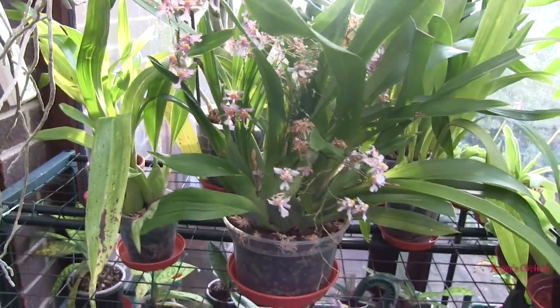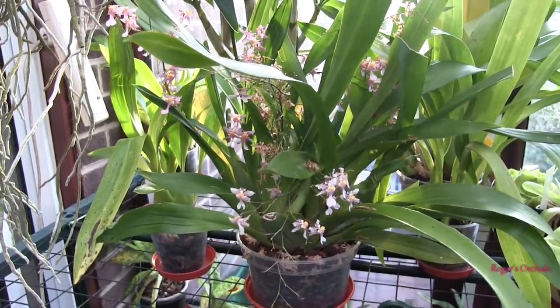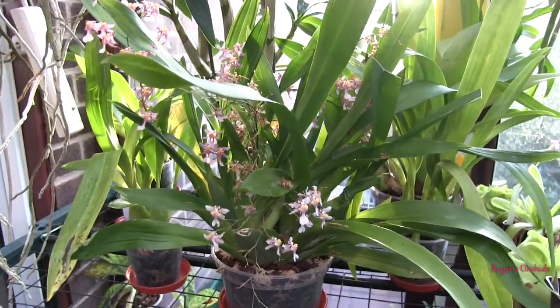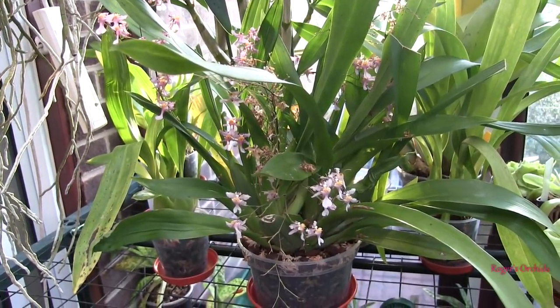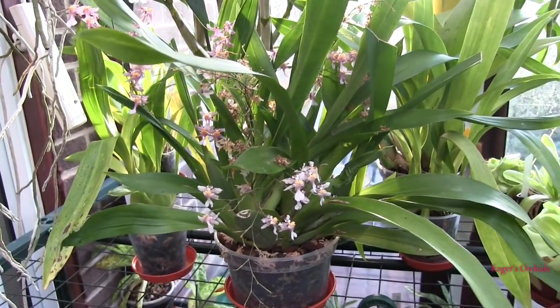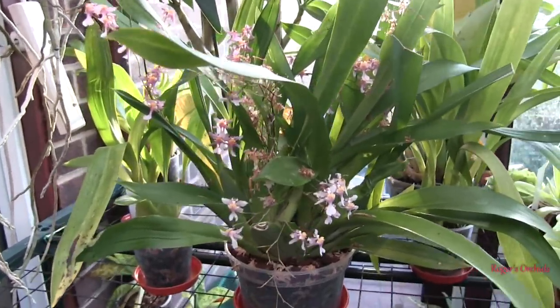One new growth has already started. As the blooms drop and the spikes get cut, the plant seems to trigger that it didn't successfully make seed and must have more new growths. Some plants can take quite a while before that happens — it's almost as though they're having a bit of a rest after blooming. And some start new growths before the blooms are even gone.